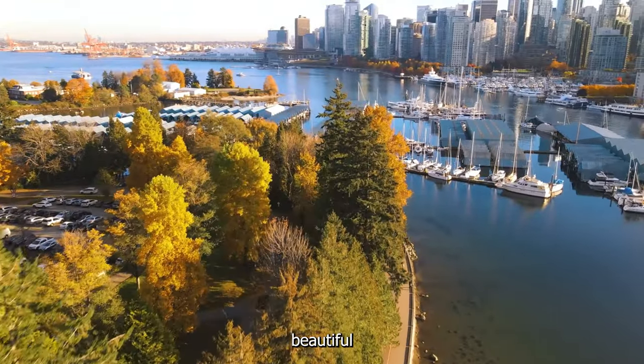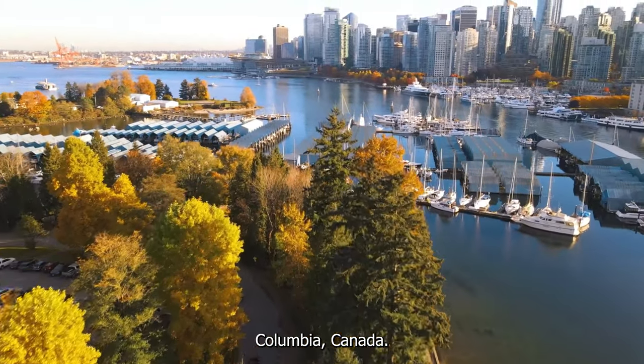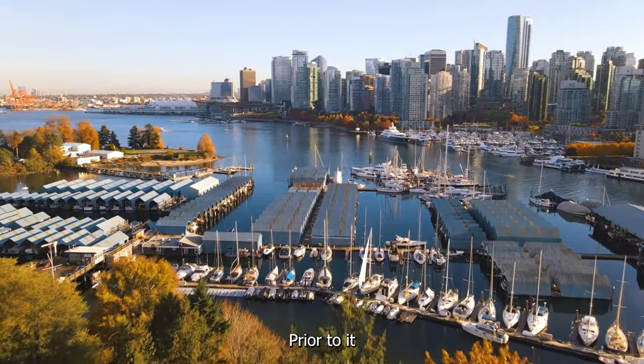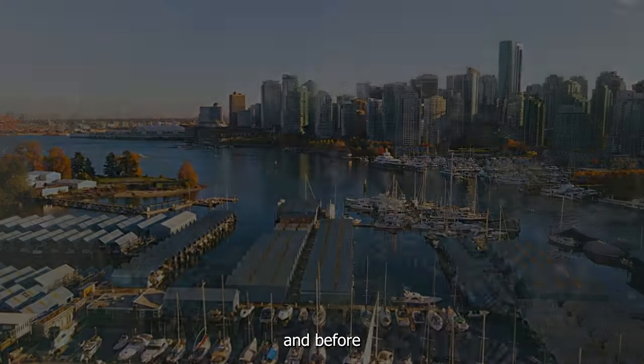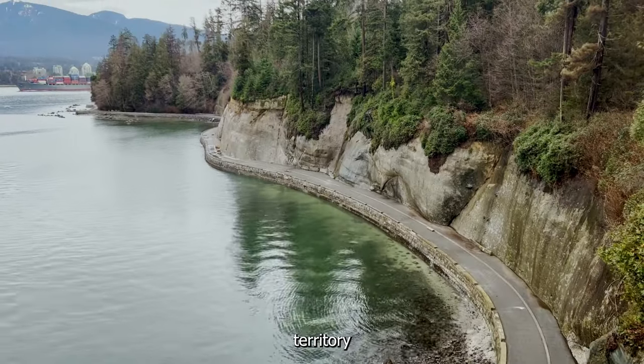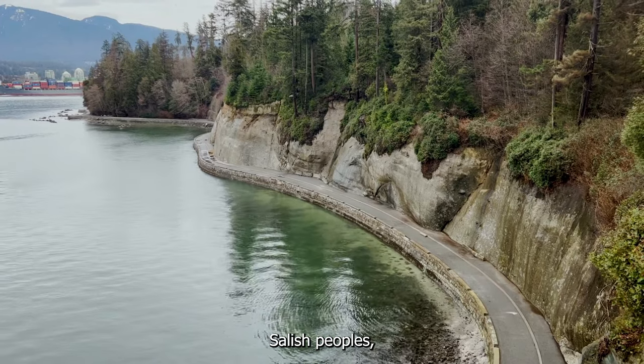Stanley Park is located in beautiful Vancouver, British Columbia, Canada. It has an extensive history reaching back thousands of years. Prior to it being a bustling urban park and before western settlers and industry arrived in the region, Stanley Park was the traditional territory of the Coast Salish peoples.